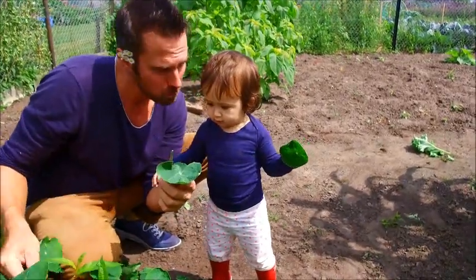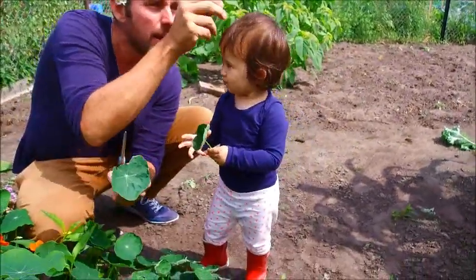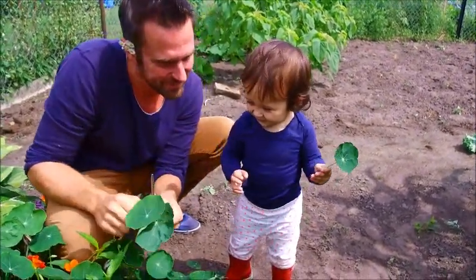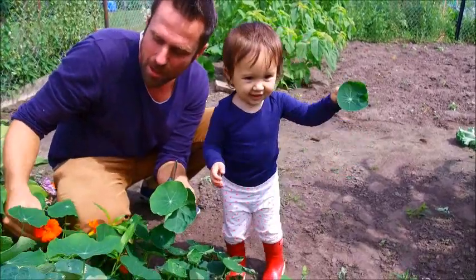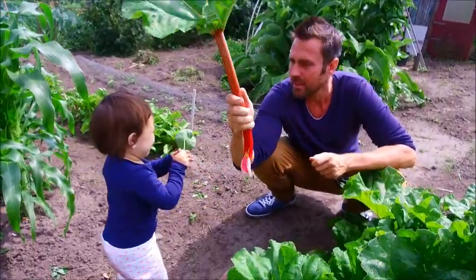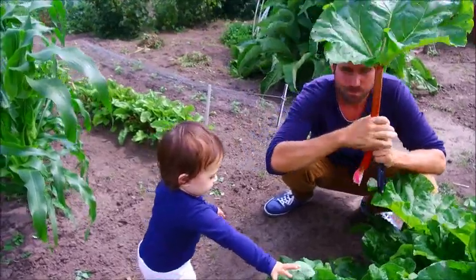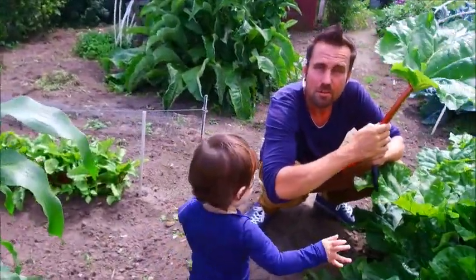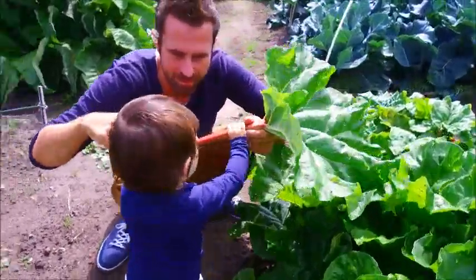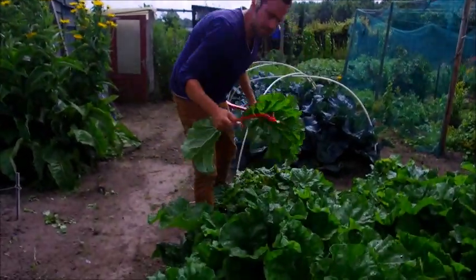This is nasturtium — you can actually eat the leaves, and you can use them like an umbrella. You can eat the flowers as well. Beautiful. This is called rhubarb — in Dutch, 'rabarber.' You can cook the stems with a bit of ginger and sugar. And don't cut your rhubarb — just pull it straight out; it's much better for the plants, just like that.